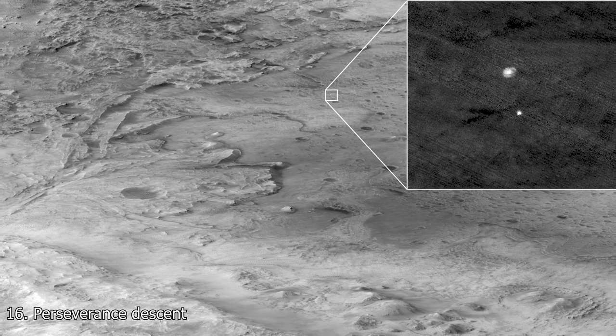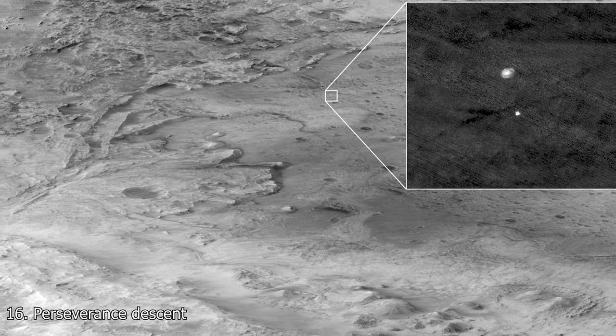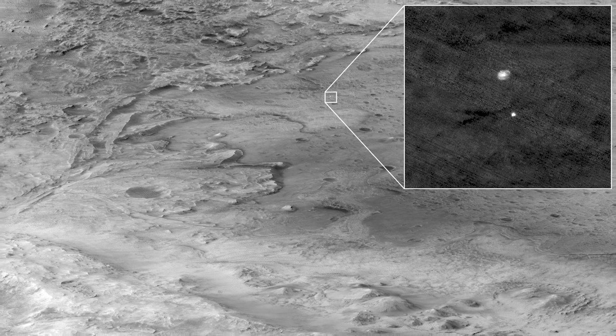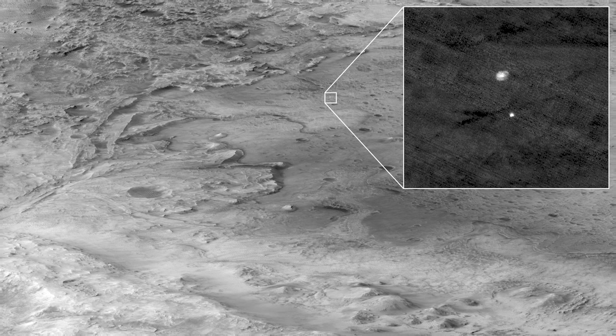At 16 is yet another image by the Mars Reconnaissance Orbiter, capturing a view of the Perseverance rover landing on Mars. In this image, you can see the parachute and the rover underneath as it descends through the atmosphere.